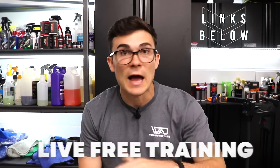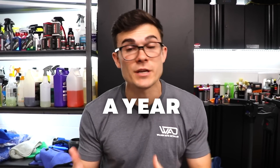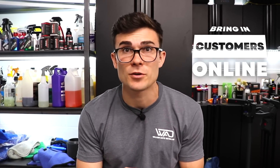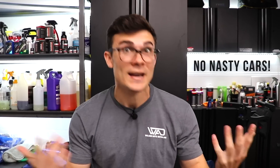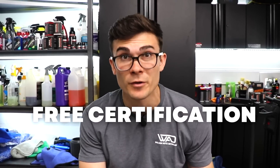Before we get into the content, down below in the YouTube description box there's a link to register for a live free training I'm hosting on May 11th. We're going to be talking about how to scale to $100,000 a year using ceramic coatings, shifting your focus to higher ticket services, how to bring in customers online for free without paid ads, without flyers, without detailing nasty cars eight hours a day. Register with the link below before spots fill up, and you'll also get a chance to get certified to use professional-grade ceramic coatings for free when you attend.